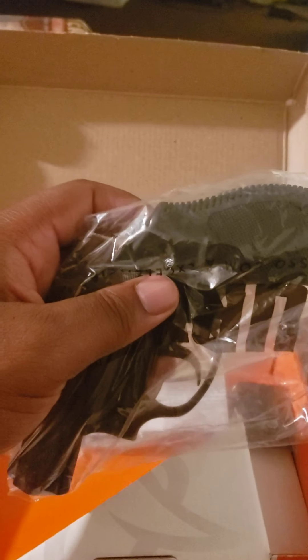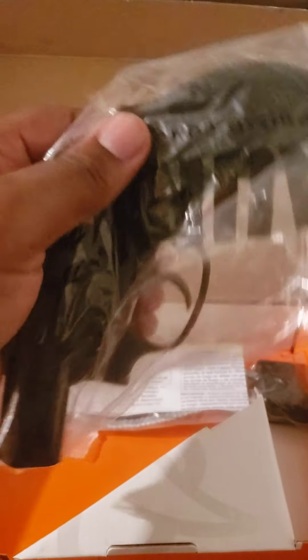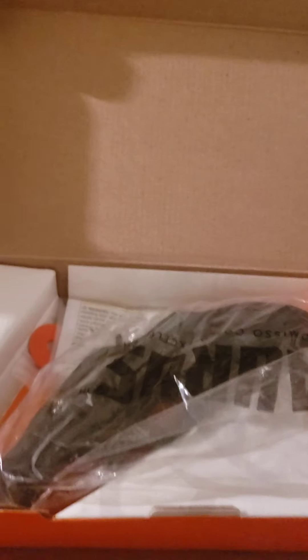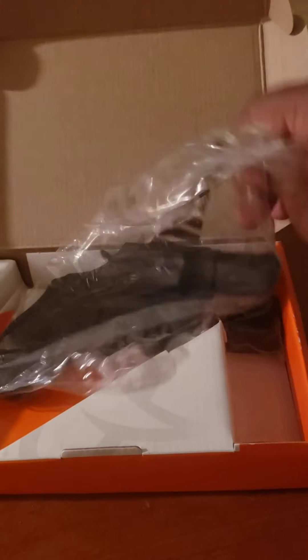Now, people call it many things — a snub nose, a bodyguard, a backup, a last resort. I'm just calling it what it is: a 38 Special. You pull this out of the bag — like I said, I just got this today — and we'll be taking it to the range as soon as I get it out of here.